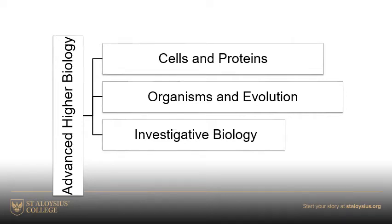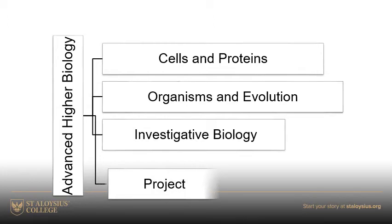Cells and proteins and organisms and evolution are whole units, but investigative biology is only half a unit, and the other half unit is taken up by the project.